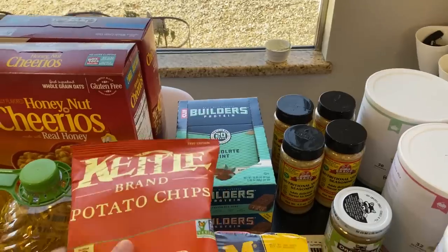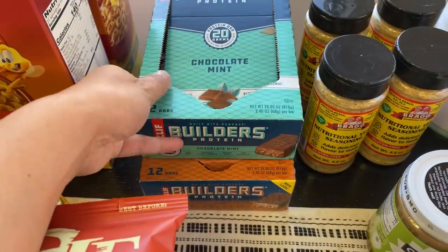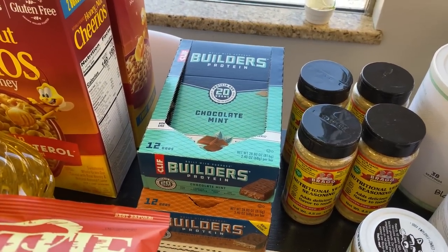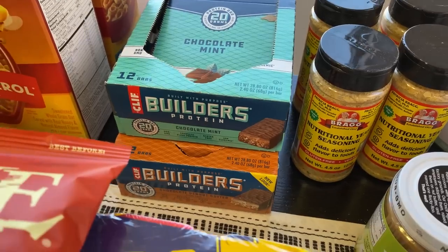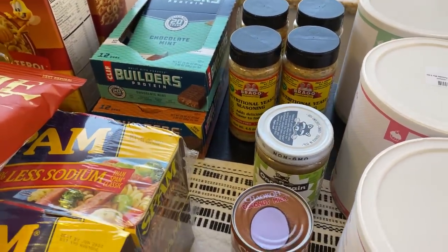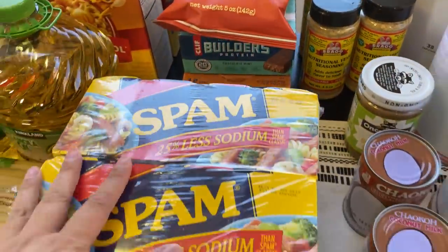I bought some chips but we've already managed to get through them. I also bought chocolate mint items — my daughter is allergic to nuts, which makes it more challenging to find long-term food storage options. We also have a family member who doesn't eat meat, which is another challenge. But in the last few months I've found a lot more resources specifically for those who don't eat meat. I also got some protein bars.